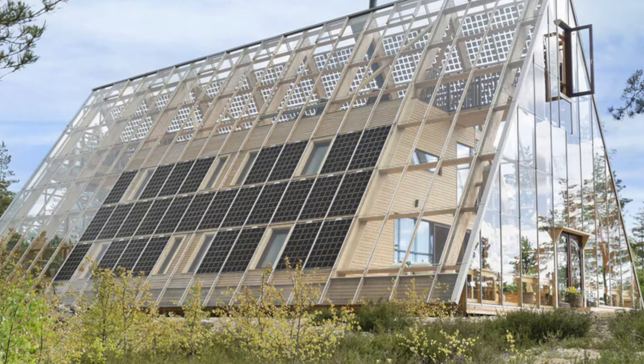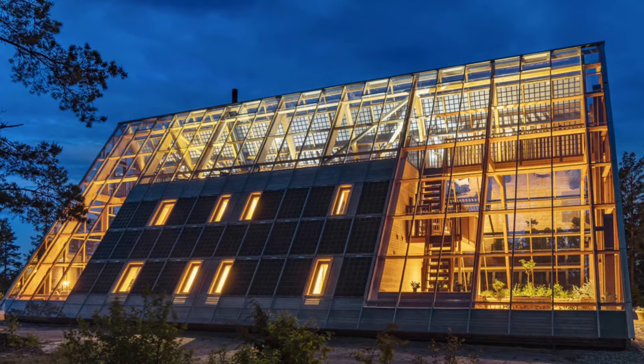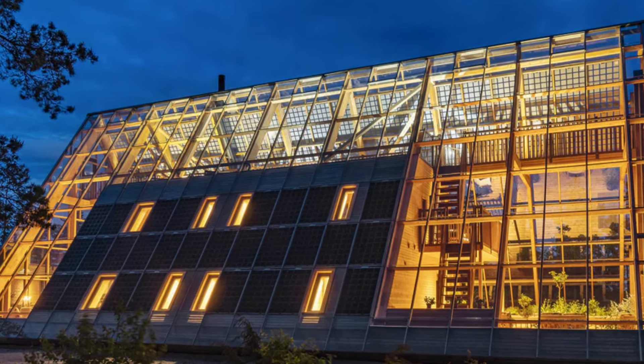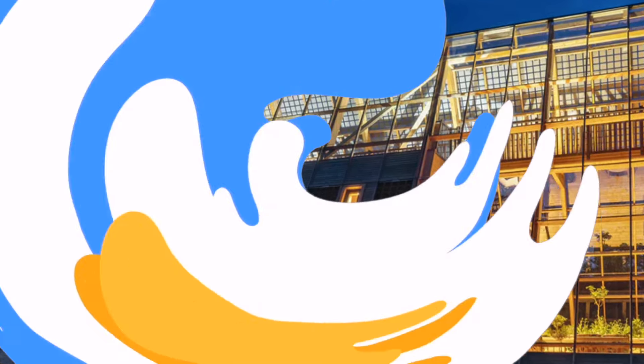The villa's ability to generate its own power, source its own water, and grow its own food makes it a model for future residential designs. For those seeking a lifestyle that is both eco-friendly and luxurious, Natravian offers an unparalleled living experience.